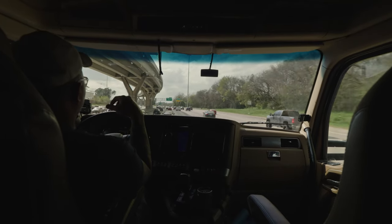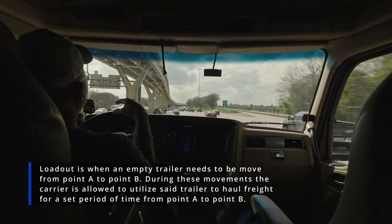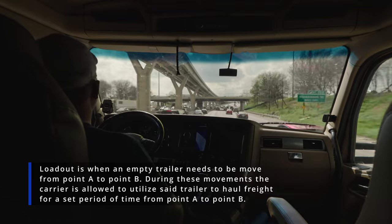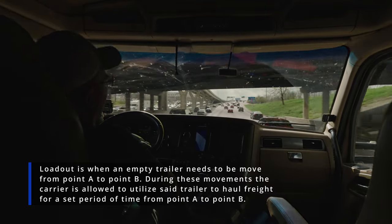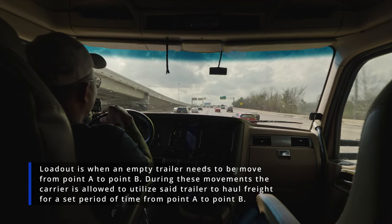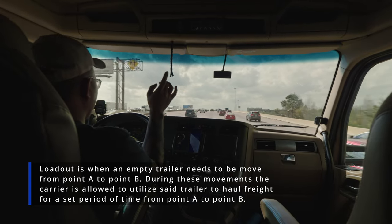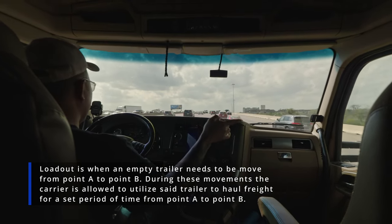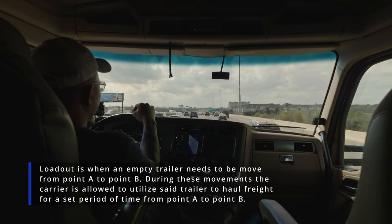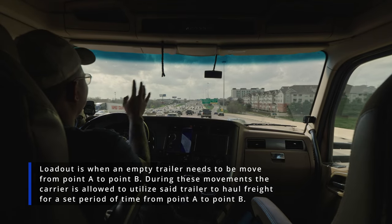There's also a variation called a loadout trailer. What that essentially means is there are trailers throughout the country that need to be moved at a discount — they don't want to pay the full rate for that lane. So they put it on the loadout, you go get it at a discounted rate, take it from point A to point B, and during a certain time frame you as the carrier can use that trailer to put loads on it and keep all the profit — you don't split it with anybody.